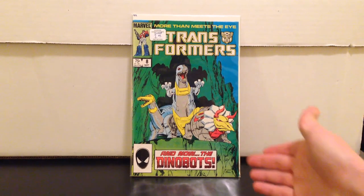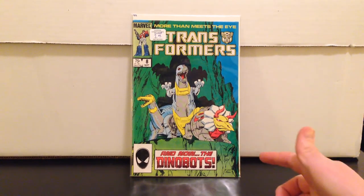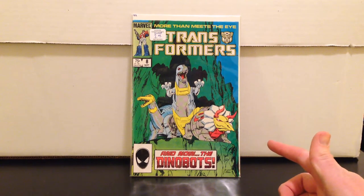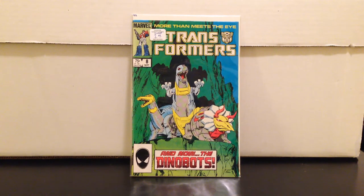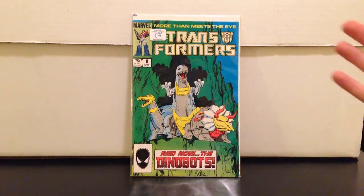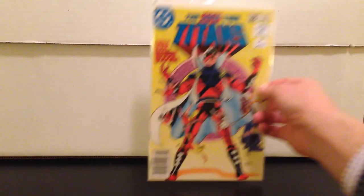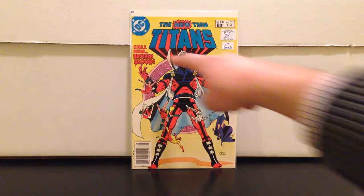Transformers number eight — Dinobots. Kind of their first appearance. The Marvel Wikia calls this the 'repaired Dinobots.' I think it was issue three or five where they were on a computer screen and got destroyed in the same issue, so this is really their debut in comic form. They're gonna be in the new Transformers movie, so maybe something — maybe not. Only paid two bucks for it.